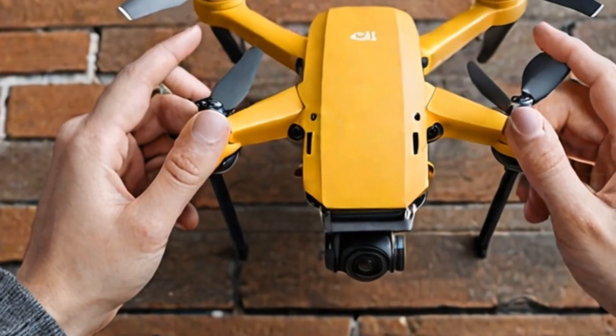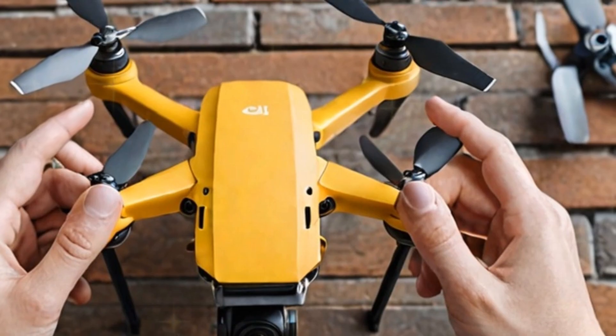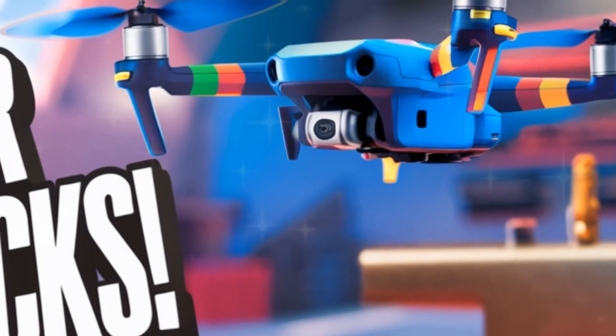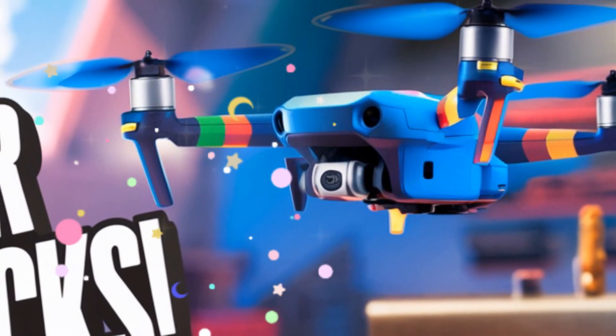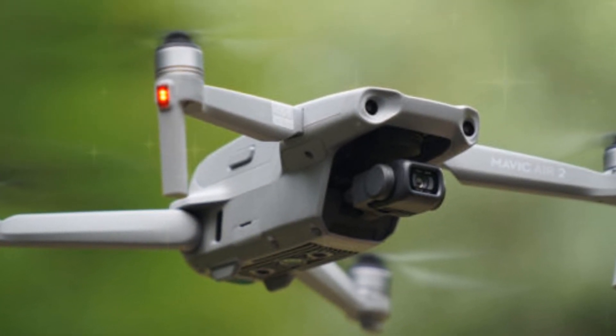The DJI Mini 5 Pro, the latest addition to DJI's esteemed mini series, has garnered significant attention from drone enthusiasts and casual users alike. This remarkably compact yet powerful drone boasts an array of impressive features that make it an exceptionally versatile and enjoyable flying experience.